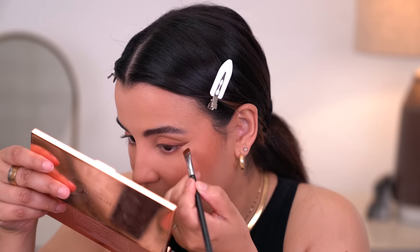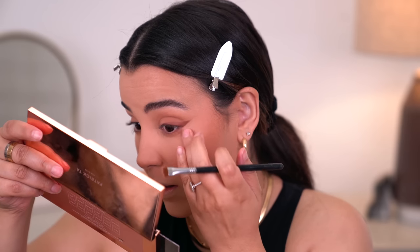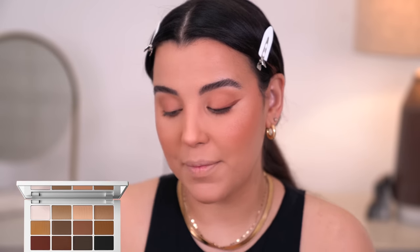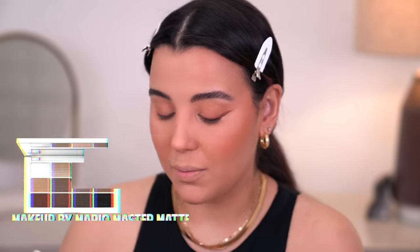So you don't really want it to be too stark and harsh. Now I'm switching over to the Make By Mario Master Mattes eyeshadow palette. I love these two shades — the black and the brown.